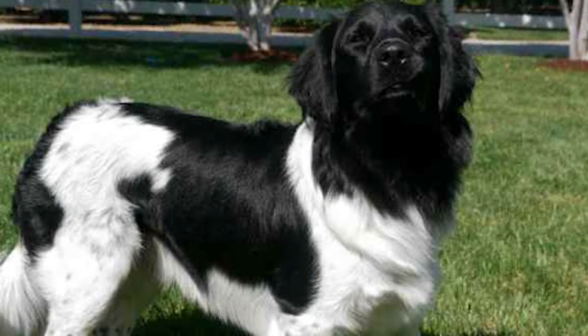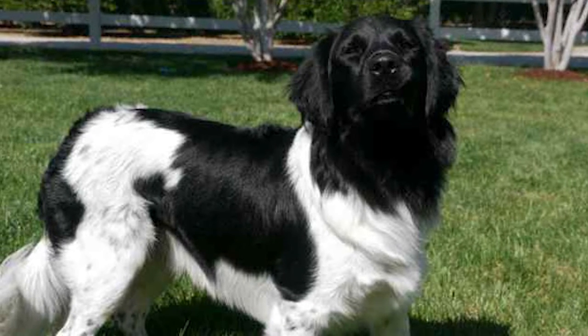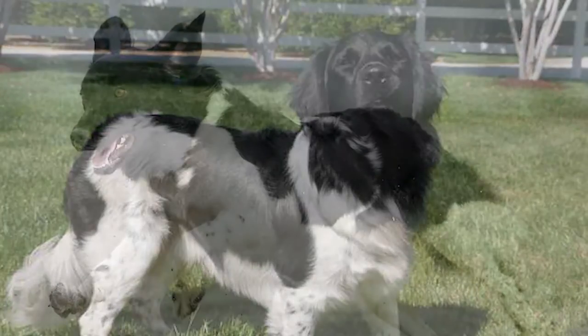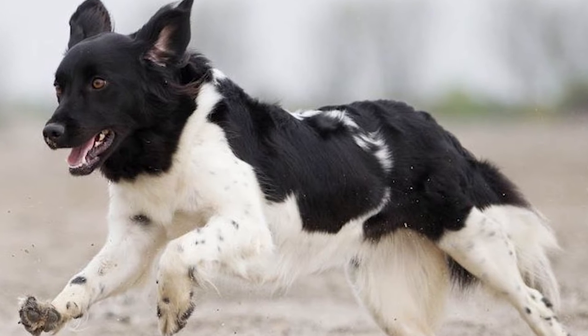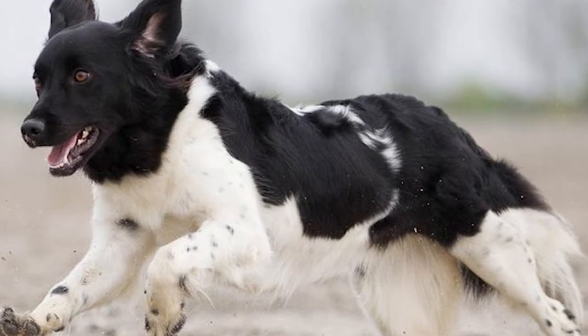The Stabyhound was often crossed with the Wetterhund, another Dutch breed, up to the 20th century. But beginning in the middle of the 20th century, breeders established unique criteria for each breed. The first Stabyhounds were born in the United States in 1994. Although it's not yet a recognized breed, it is a member of the American Kennel Club's Foundation Stock Service.